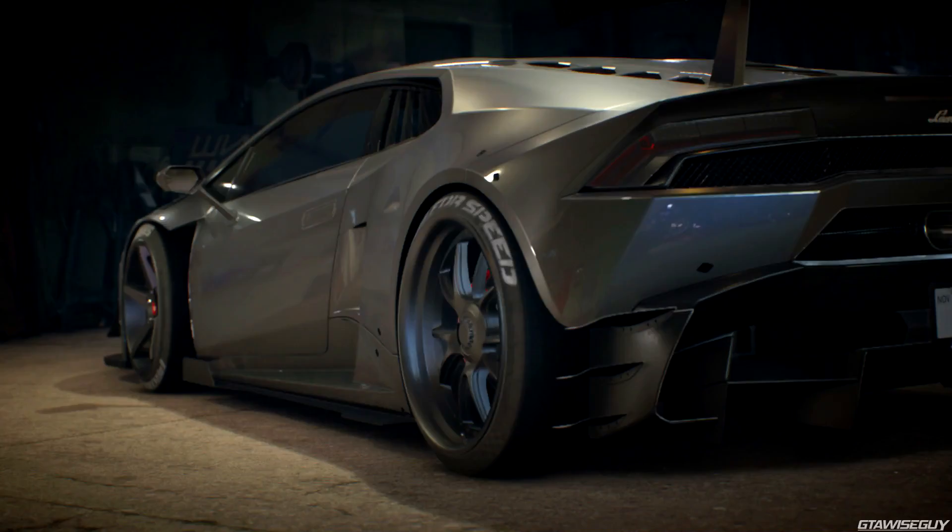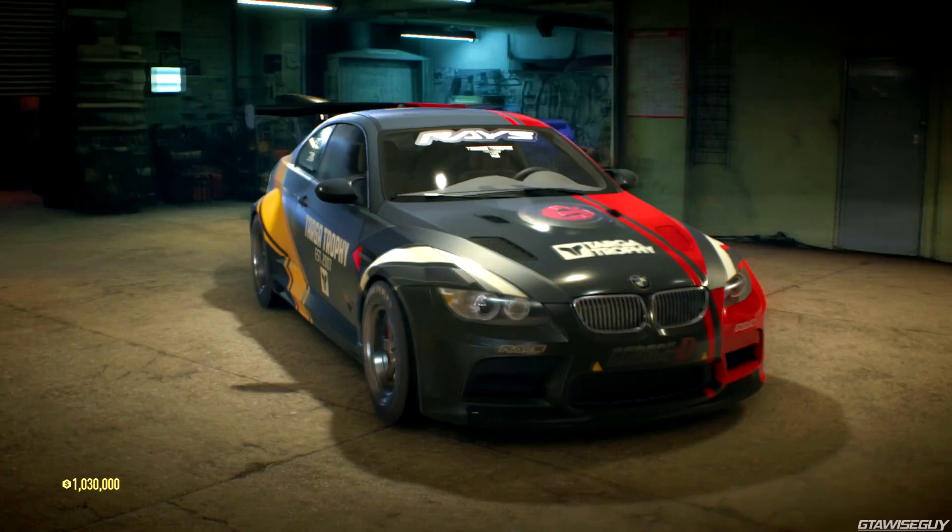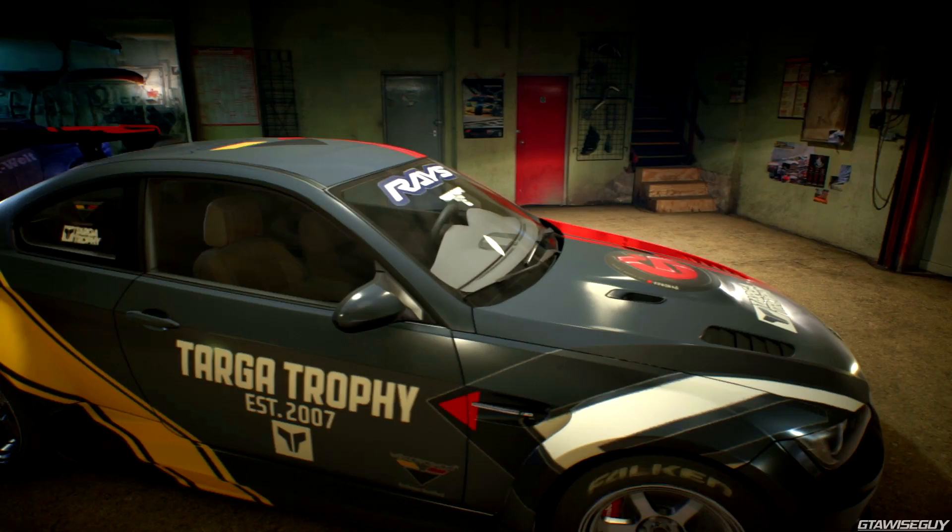Hey guys, what is going on? This is the GTA Wildscare. In this video I've got another breakdown of the Need for Speed 2015 trailer — the cars and customization one that you guys have just seen there. I'm going to be breaking it down bit by bit, showing you all of the new cars, all of the new stuff to do with the performance and handling tuning, and whatever else might crop up.